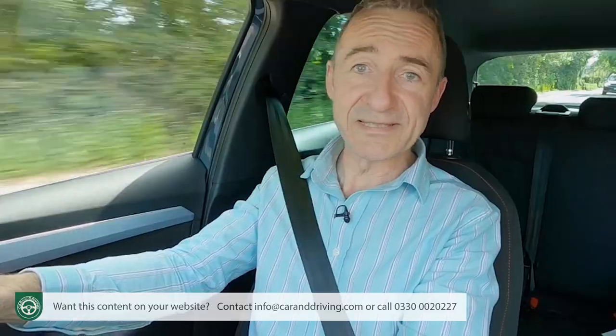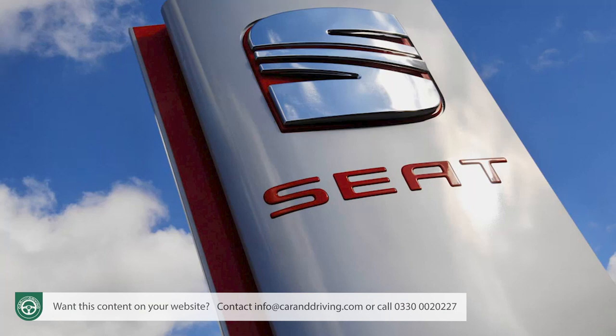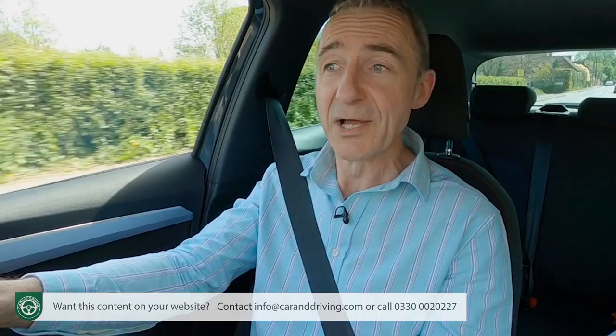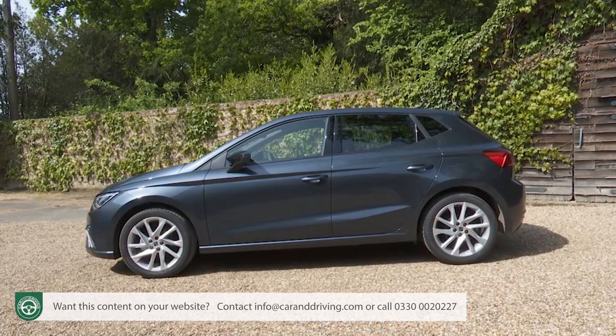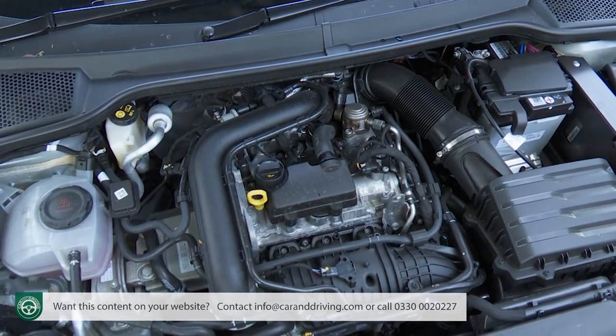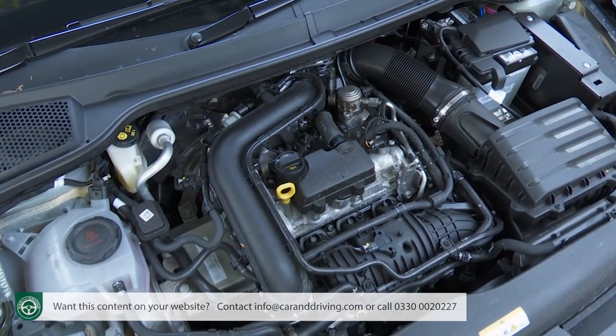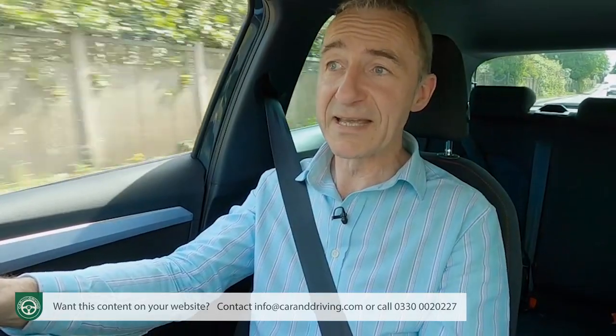There's SEAT's usual three-year, 60,000-mile warranty — unexceptional when rivals like Hyundai offer five years standard, Kia up to seven, and Toyota up to ten. However, the SEAT deal is extendable, so you might be able to negotiate on that, and it also includes two years of Europe-wide roadside assistance. For insurance, the base 1.0-litre 80 PS MPI unit is rated at group 3E or 4E; the recommended 95 PS 1.0-litre turbo TSI is rated at group 9E or 11E; and the top 1.0-litre TSI 110 PS model is pitched at group 13E.